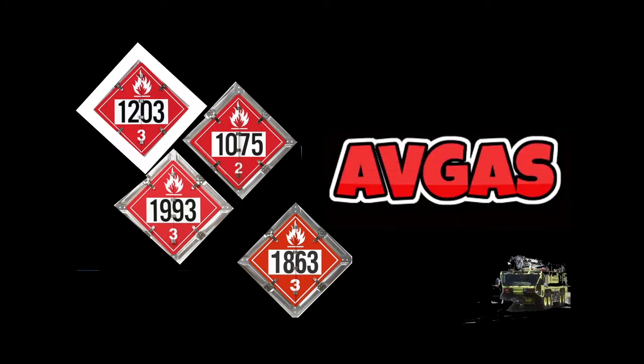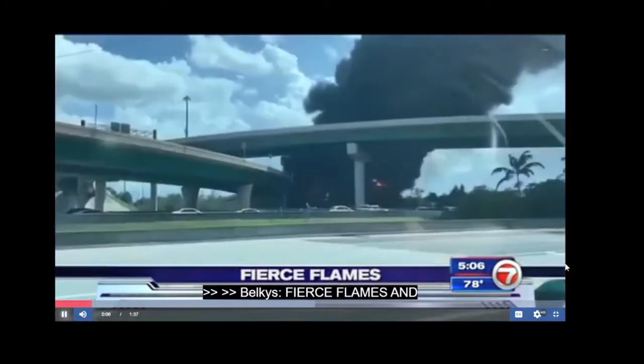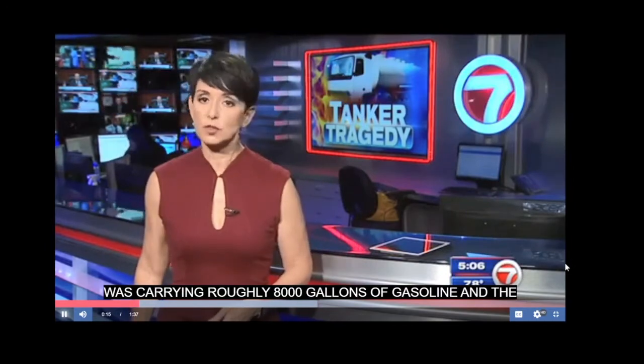1203 is Avgas — Aviation Gasoline. Fierce flames and thick black smoke billowed from a truck after police say it crashed into a barrier and fell off of a ramp on I-95. The tanker was carrying roughly 8,000 gallons of gasoline and the accident would end in tragedy.